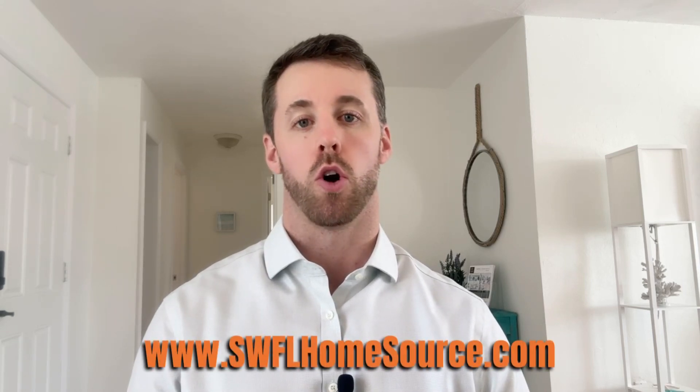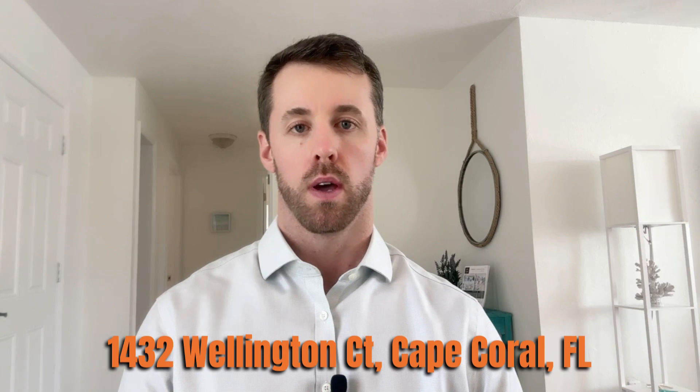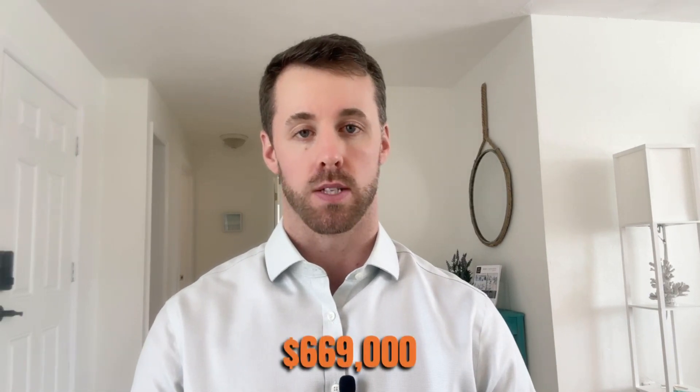If you're looking for more information on this, I do have it on my website at www.swflhomesource.com. The address for this listing is 1432 Wellington Court in Cape Coral, and it's listed at $669,000. When you go to that website, just type in the address and you'll be brought right to the page that has all the details and all the pictures.